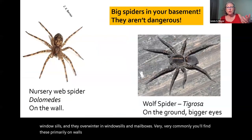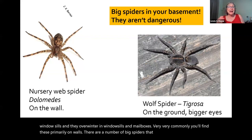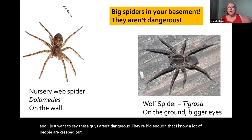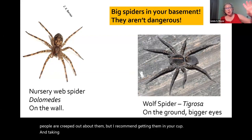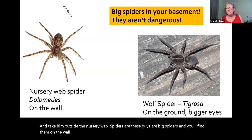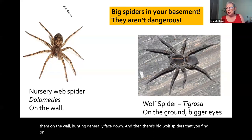There are a number of big spiders that you'll find in your basement. These guys aren't dangerous — I know a lot of people are creeped out about them, but I recommend getting them in your cup and taking them outside. Nursery web spiders are big spiders you'll find on the wall hunting generally face down. Then there are big wolf spiders that you find on the ground — these guys are kind of clunky and have somewhat larger eyes.